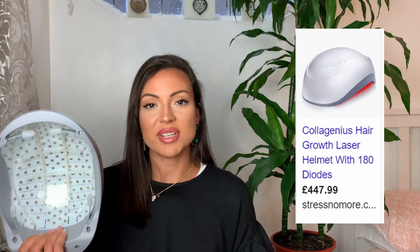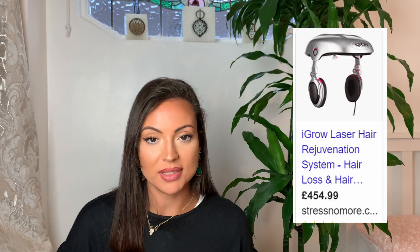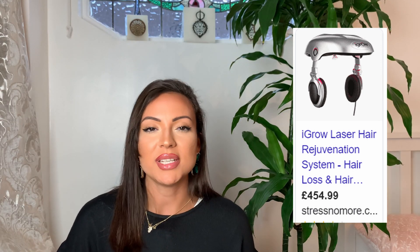There are many devices on the internet. The one I have is the Collagenius Hair Growth Hair Laser, which retails at £450 on nostress.com. There's also the HairMax Laser Comb, the Red Store MAC hat, and the iGrow Laser Helmet rejuvenation system, which also retails around £450 — about $500 for both of those helmets. It is extremely expensive. You can also go to specific salons or clinics that do these treatments, which normally cost around £250 or $300 per session.